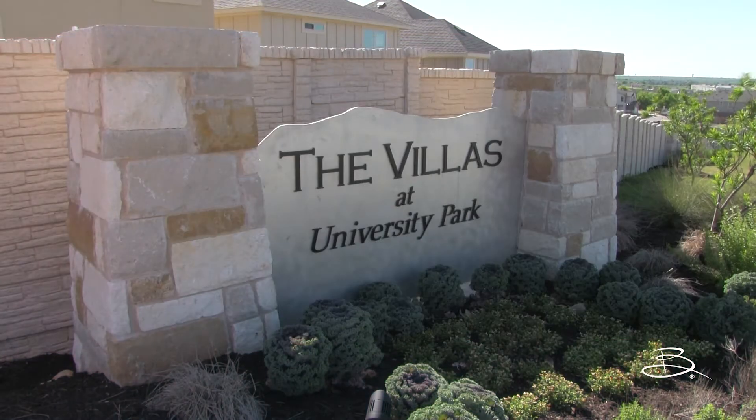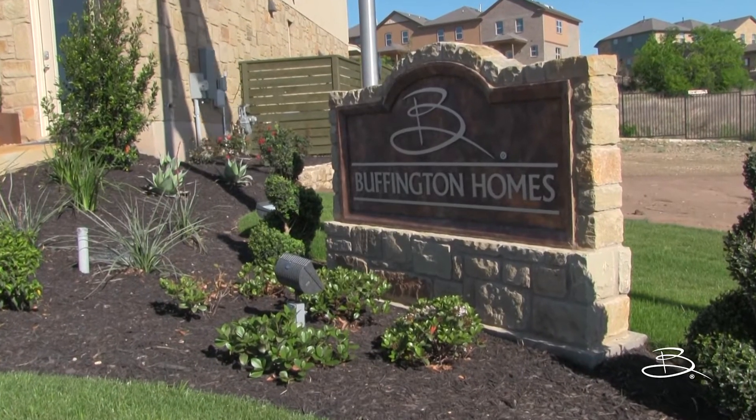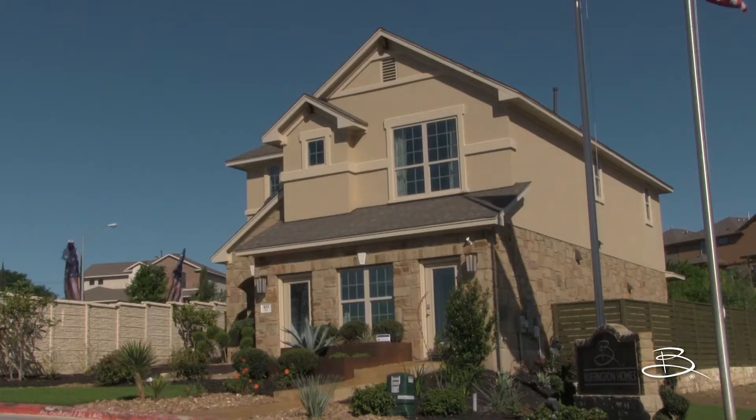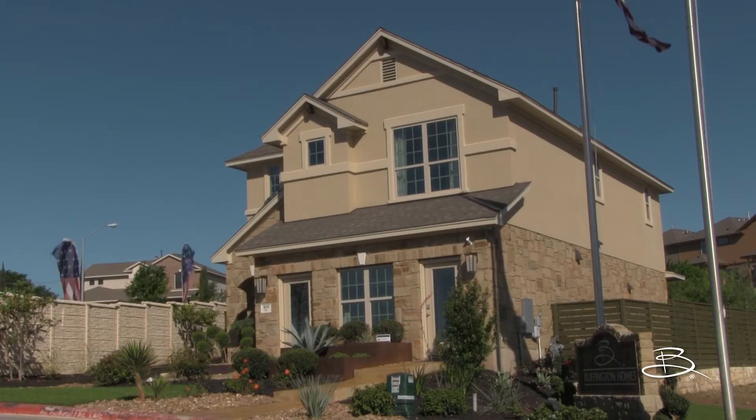Welcome to the Villas at University Park. If you're looking for a home in the Round Rock, Texas area, Buffington Homes has created a number of different styles for you to choose from. Let's tour our popular Muirfield design.